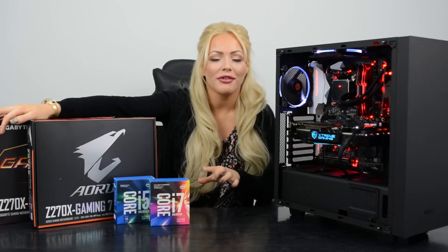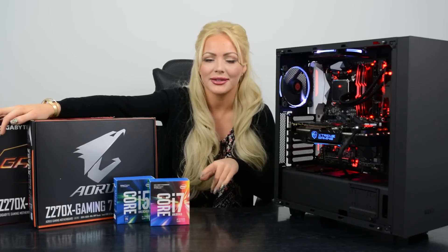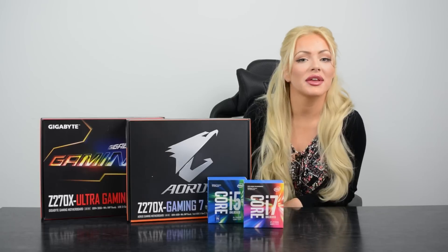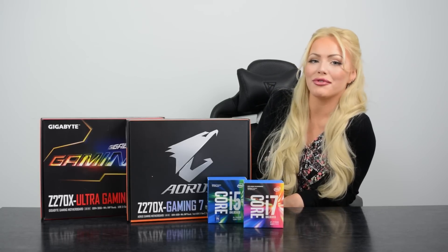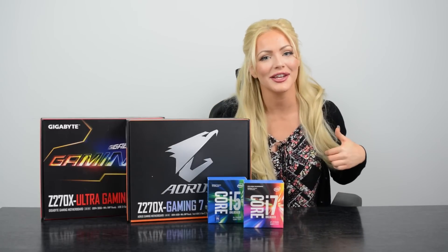Going back to the Aorus range, there are three more models: the K5, the Gaming 8, and the Gaming 9 — so keep an eye out for overview videos of those in the future from us. I hope you've enjoyed this exciting reveal of the new Intel processors and the new Aorus range of motherboards. If there's anything else you want to know, leave a comment below — otherwise I'll see you really soon on the next video.